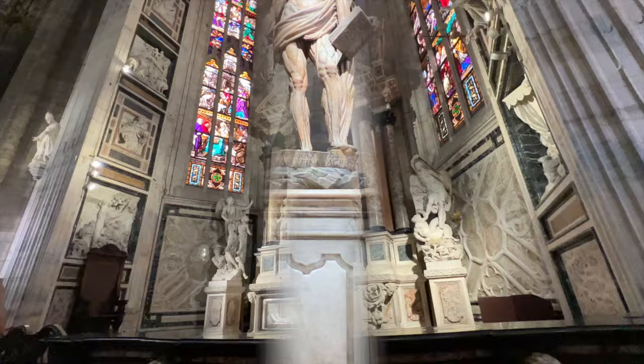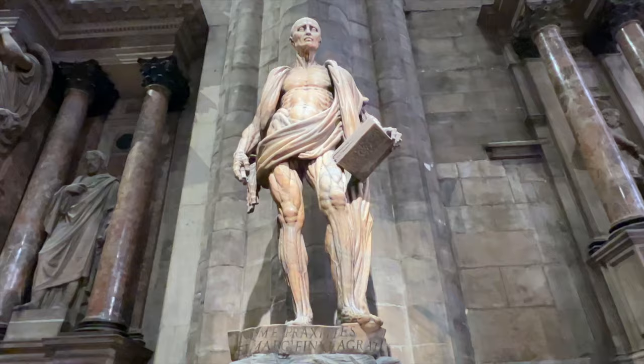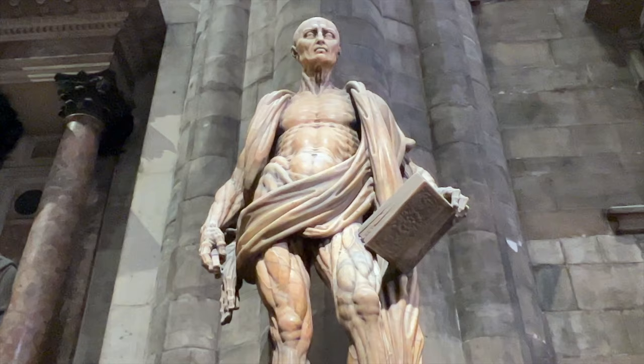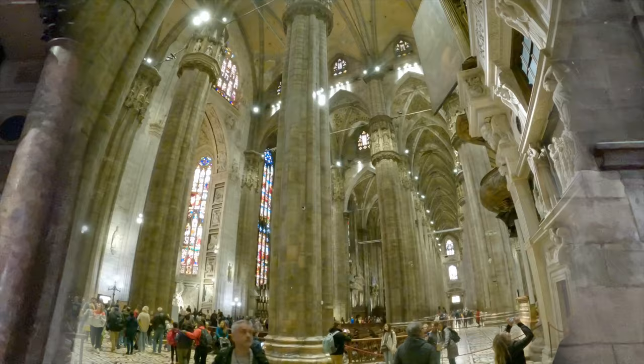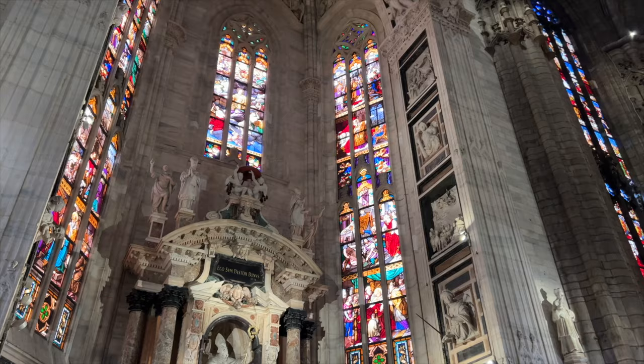This statue is pretty famous — it's a saint who, according to legend, was skinned alive. As you can see, the saint is completely skinned and wearing his own skin around his neck and shoulder like a drape, with all the muscles anatomically correct and visible underneath the skin. This church is absolutely gigantic and really beautiful. It is actually the biggest church in Italy.